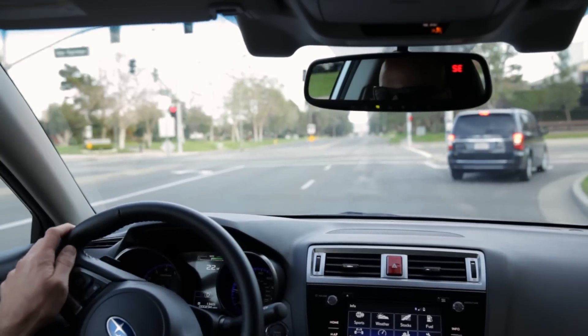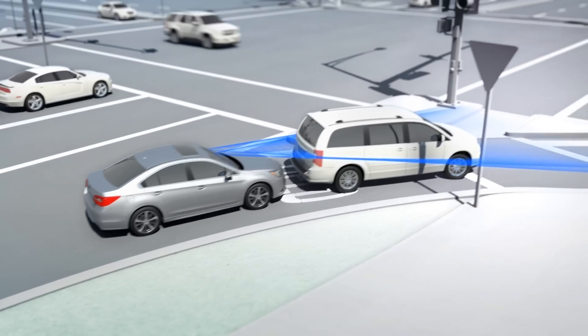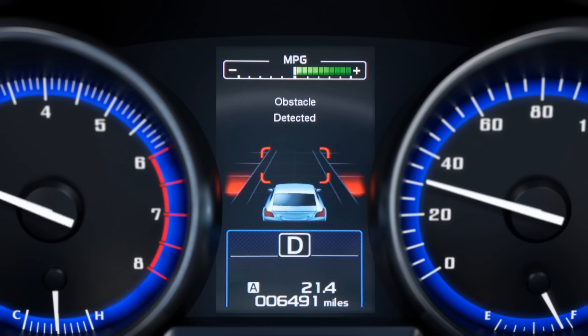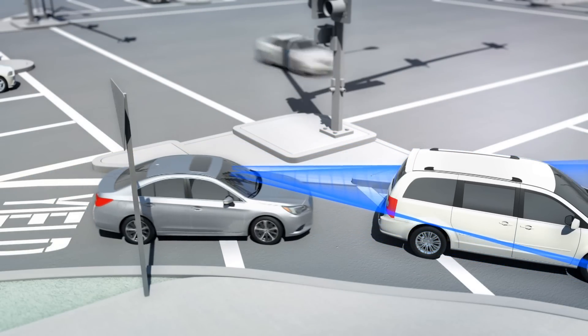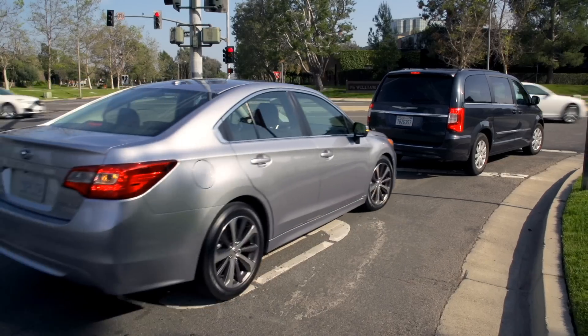Suppose a driver is stopped behind another car waiting to merge onto a busy highway and looking for a space in traffic. With iSight, if the Subaru driver starts to accelerate thinking the car ahead is already gone, the system can spot the danger and dramatically reduce the throttle to limit the car's acceleration. At the same time, it lights up a warning on the dash and sounds an alarm to alert the driver to the vehicle ahead.